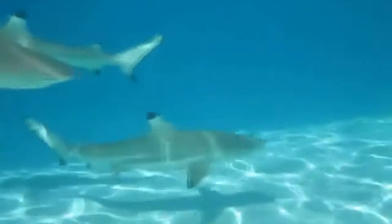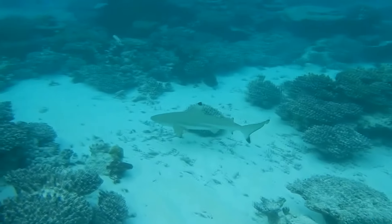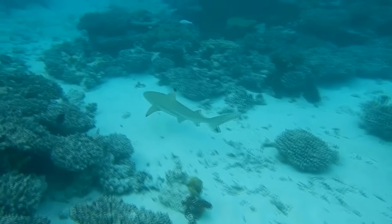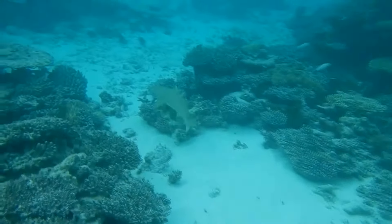Today on Animal Fact Files, we're discussing black-tipped reef sharks. These fish get their common name from how they look and where they live. It's pretty easy to tell a black-tipped reef shark apart from other reef sharks, because they have black-tipped fins.